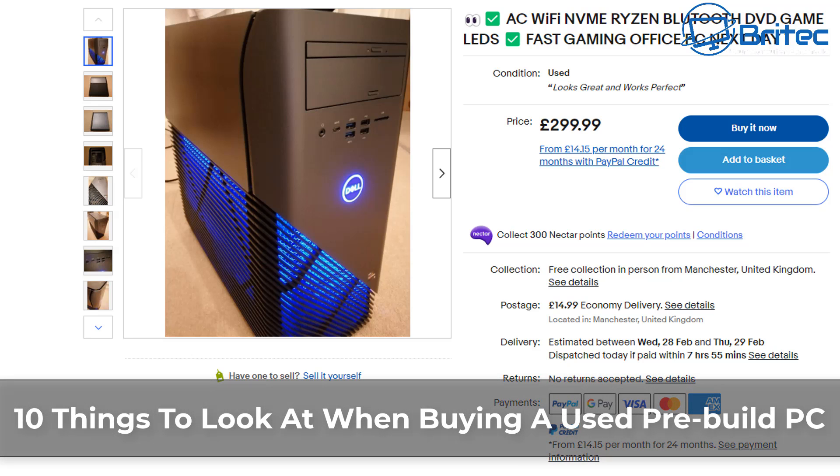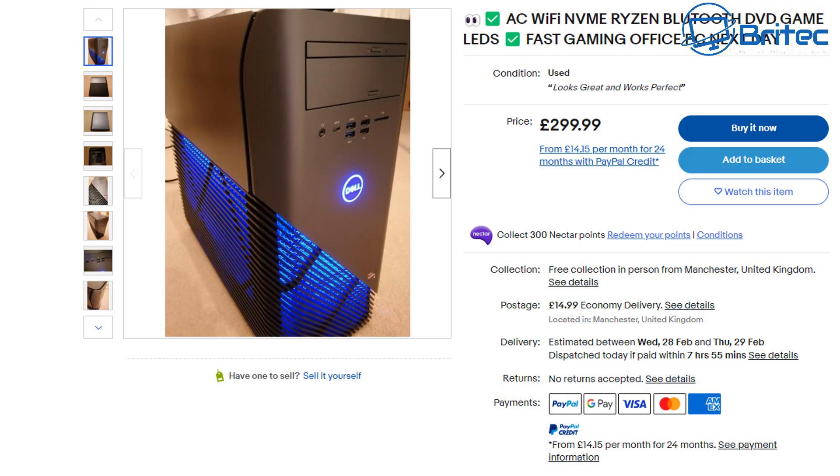Today we're taking a look at 10 things to look at when buying a used pre-built PC from places like eBay, Facebook, and other places.